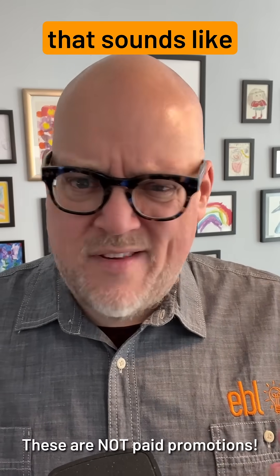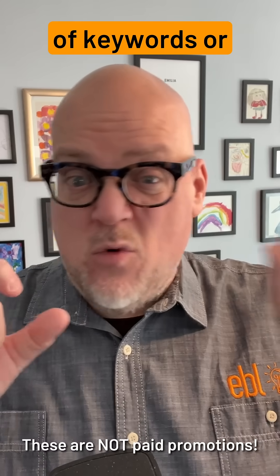You ever notice that when you're searching stuff on Google, you don't type in a search request that sounds like real English? It's just a bunch of keywords or phrases kind of smashed together. Like no human actually talks like that. Google trained us that that's how it works, because it doesn't care about the tiny little words in between — it's just looking for those keywords.